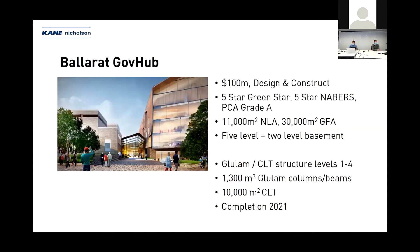A little bit about the GovHub — designed by John Ward Architects, it's the first of what we hope will be many GovHub commercial projects for regional Victoria, with the next being Bendigo GovHub. This project is approximately a $100 million D&C project with a really good ESD scorecard — five star Green Star and five star NatHERS, PCA A grade, 11,000 NLA and 30,000 GFA.